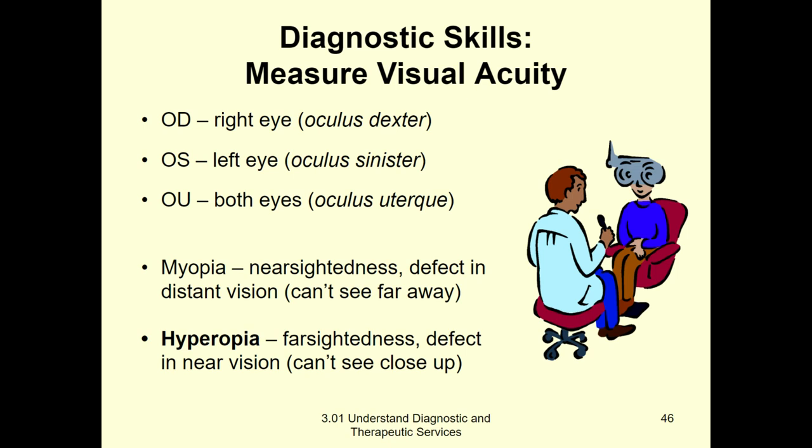OD means oculus dexter, which means your right eye. So they would say patient is 20/20 OD, 20/30 OS — meaning oculus sinister, which is the left eye. So sinister is left and dexter is right. OU means both eyes. Usually people have a good eye and a bad eye — you might be 20/20 in one but 20/30 in the other. However, when you're looking with both, that strong eye really compensates, and so you're 20/20 overall.